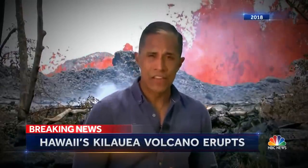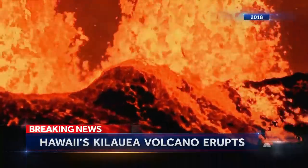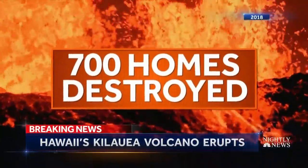For weeks, both day and night, we watched Kilauea spew one billion cubic yards of lava, destroying some 700 homes.